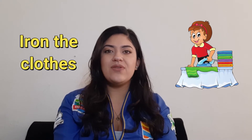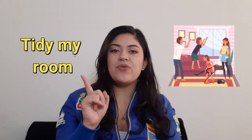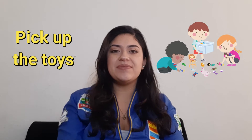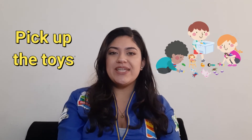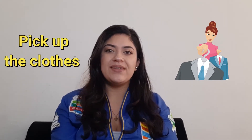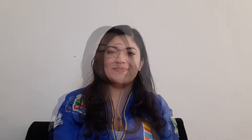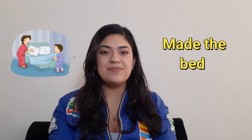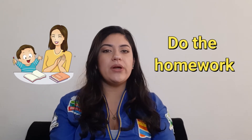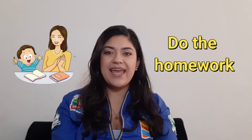Iron the clothes. Tidy my room. Pick up the toys. Also, you can pick up books or pick up clothes. Make the bed. And the final one is: do the homework.